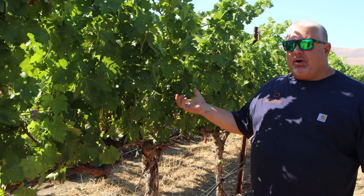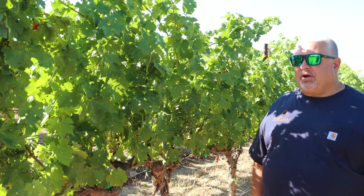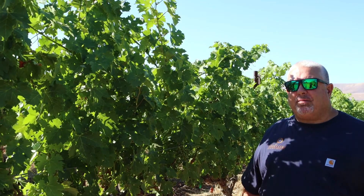These are fairly established vines, planted in 2008, and this is one of the blocks that our estate Cabernet Sauvignon comes off of.